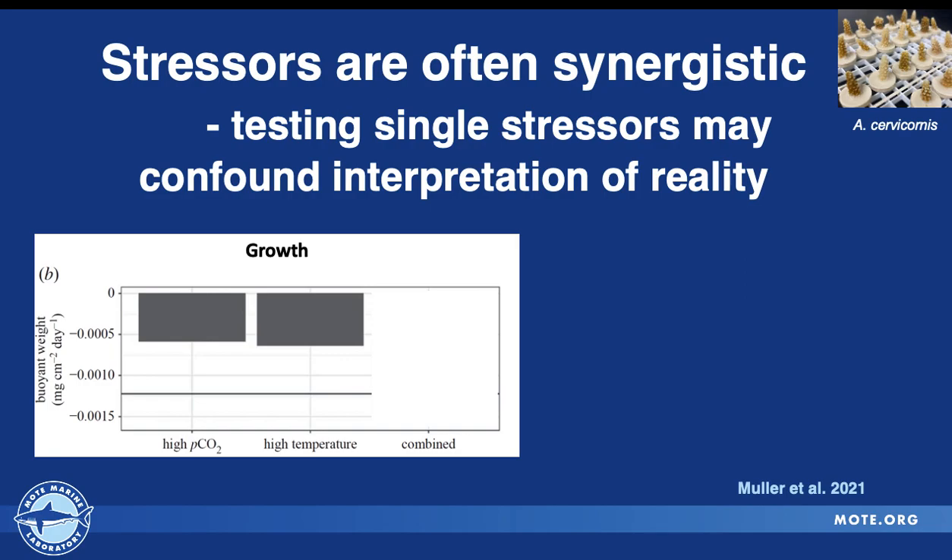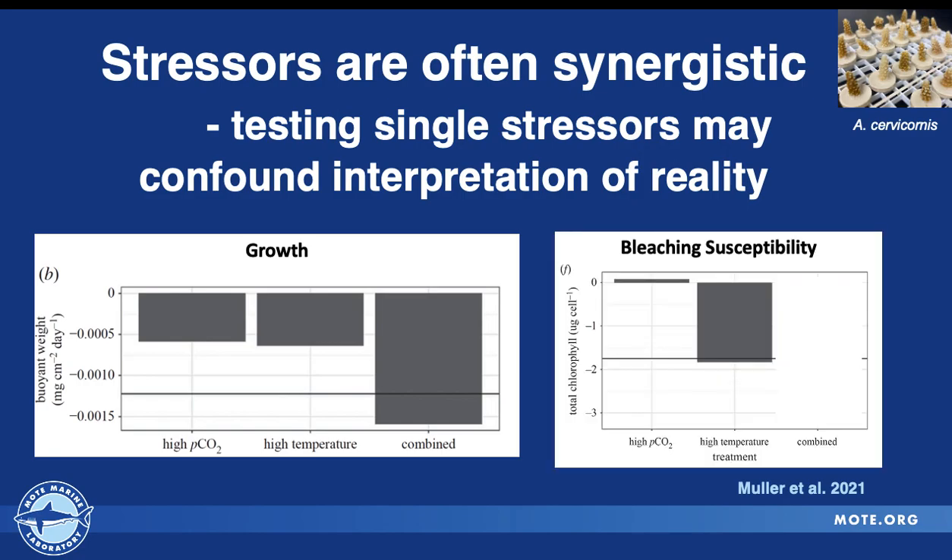First, we've learned that stressors are often synergistic. In this panel on the left, looking at growth by buoyant weight for Acropora cervicornis — 12 genotypes examined in 2016 — we see a similar decrease in growth under the independent ocean acidification and ocean warming conditions, but a much larger, concerted reduced growth under both stressors together. In addition, bleaching susceptibility measured through total chlorophyll showed almost a negligible effect of OA, a strong bleaching response under temperature, and a much greater response under combined stressors.